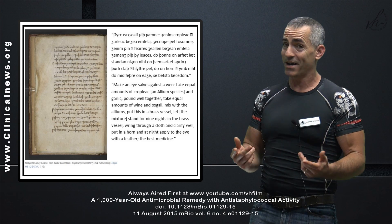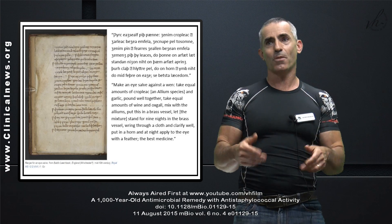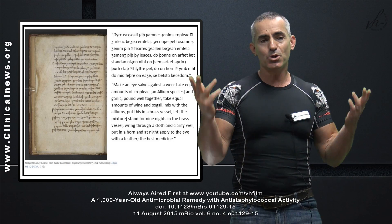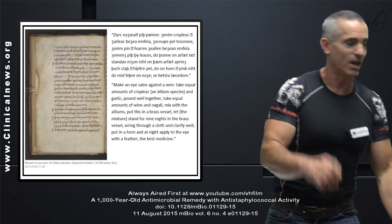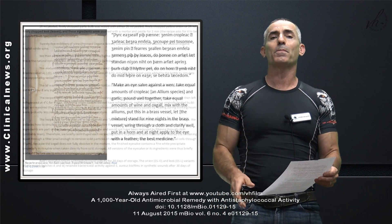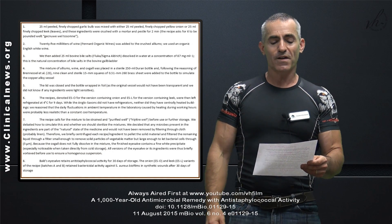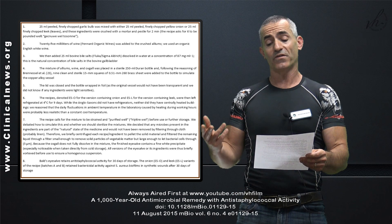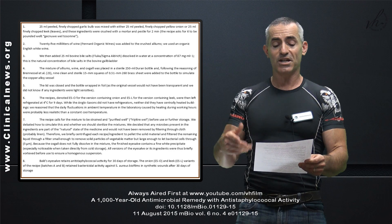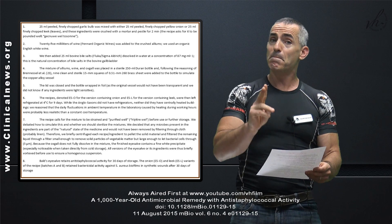Bald's Eye Salve is only effective when the recipe is followed. To interpret the recipe — at least how the researchers did it, and I'm going to post this at the end of the video — the recipe is as follows. 25 milliliters of finely chopped garlic bulb was mixed with either 25 milliliters of peeled, finely chopped yellow onion, or 25 milliliters of finely chopped leek leaves. These ingredients were crushed with a mortar and pestle for two minutes.